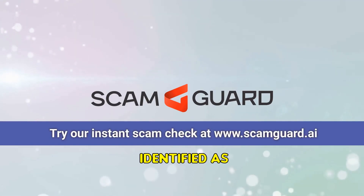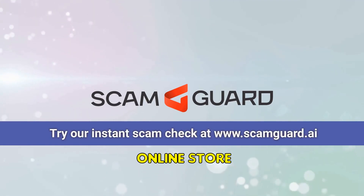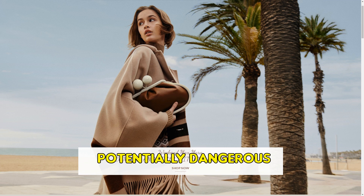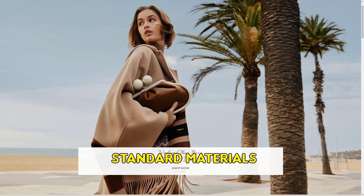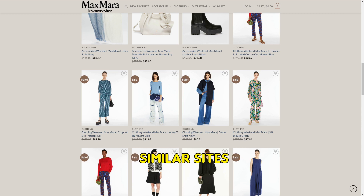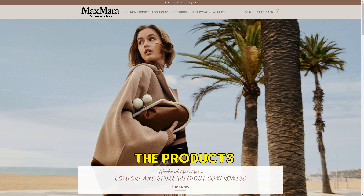MaxMara-Shop.com has been identified as a fraudulent online store. The items showcased on this site are misleading, potentially dangerous due to the substandard materials used in their creation. The website seems to rely heavily on imitation strategies, borrowing content from similar sites. The images displayed do not accurately depict the products being sold.